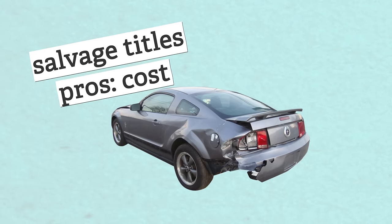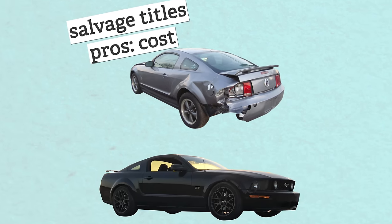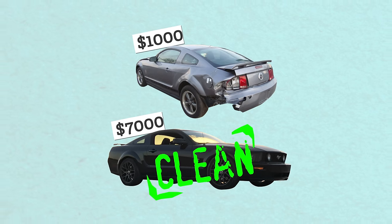There are a few positive sides to buying a salvage title car. The first is cost — salvage title cars are usually thousands of dollars cheaper than cars with clean titles. The seller bought the car at a discount from the insurance company, and those savings are passed down to you. Here are a few salvage title cars I found that I think are pretty good deals.